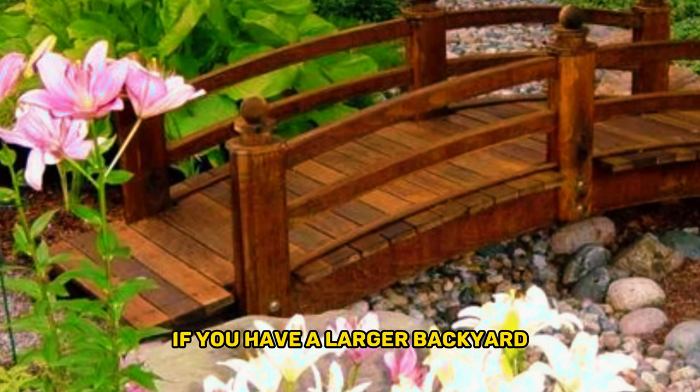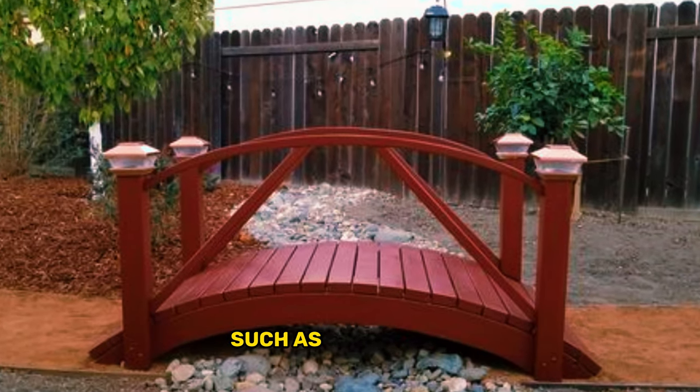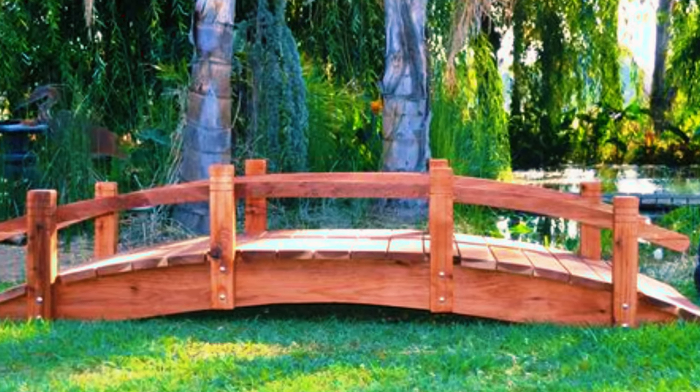If you have a larger backyard, then you can build a bigger pond and put in more features such as a waterfall and ponds for fish. The design and type of bridge depends on its location and the purpose for which it's built.